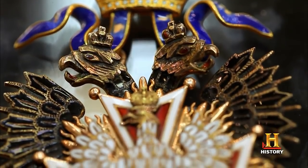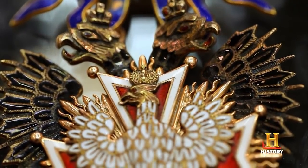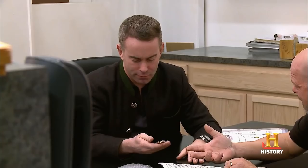Expert Craig Gottlieb later told Rick it was an Order of the White Eagle medallion dating back to the era of Russia's occupation of Poland, and was worth much more than he had paid. For the right buyer, its value could be up to $30,000 — a win-win situation and another rare pawning business incident.